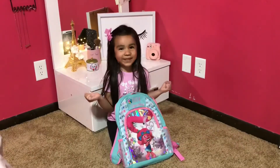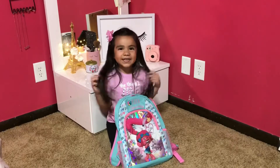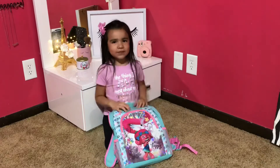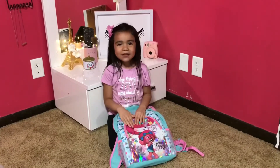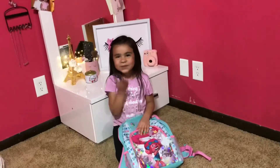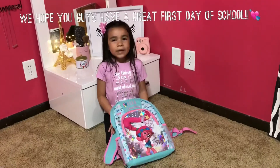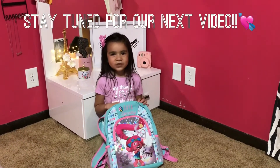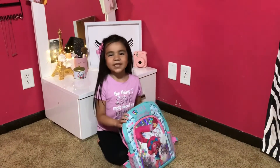I can't wait for kindergarten because I'm so excited. If you want a backpack like mine, order on Amazon. Thank you for watching. I hope you have a great day at school. I hope you watch my next video because I want to do a fashion show. Thank you for watching guys.